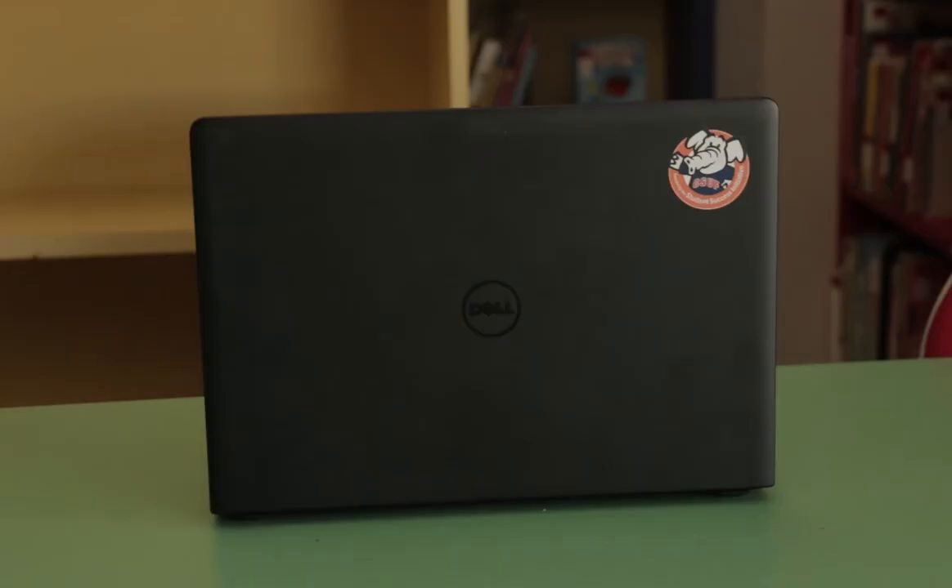So all you need is this? Yep. Wow, that's so convenient. What kind of laptops do you have? I'm actually using one of them right now. We have HPs, Dells, and Macs.